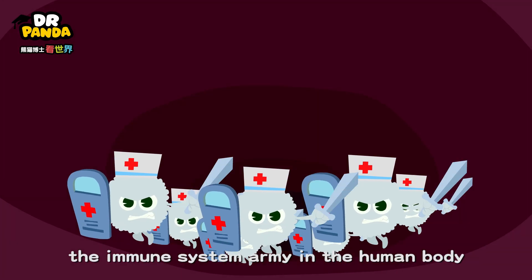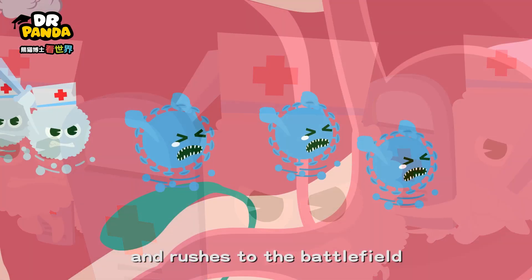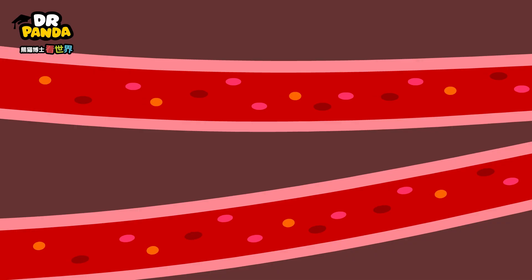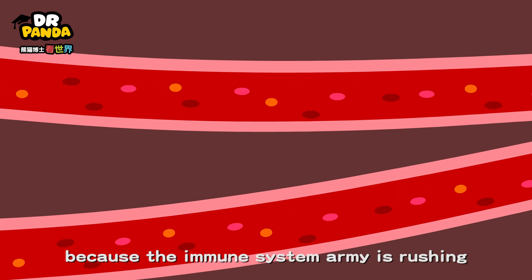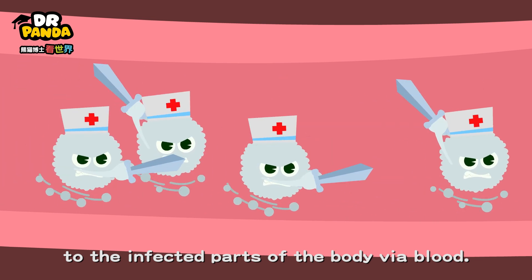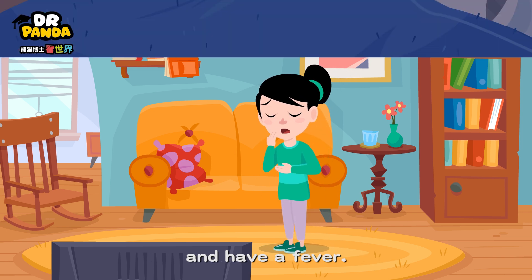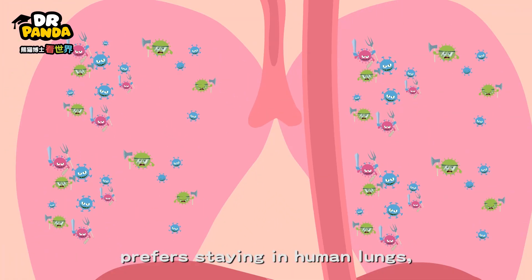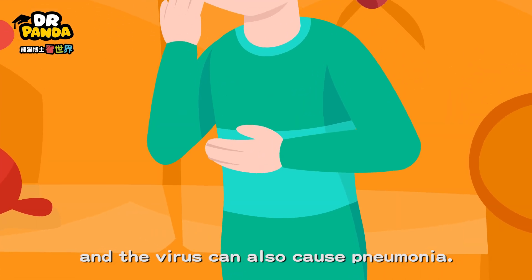At the same time, the immune system army in the human body finds out about the invasion and rushes to the battlefield to destroy the cells occupied by the virus. When this happens, the human blood flows faster because the immune system army is rushing to the infected parts of the body via blood. That's why people will cough and have a fever. The novel coronavirus prefers staying in human lungs, so the war between the immune system army and the virus can also cause pneumonia.